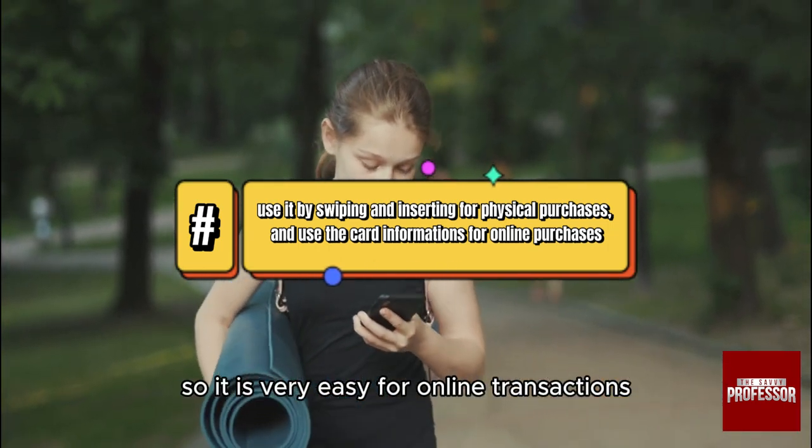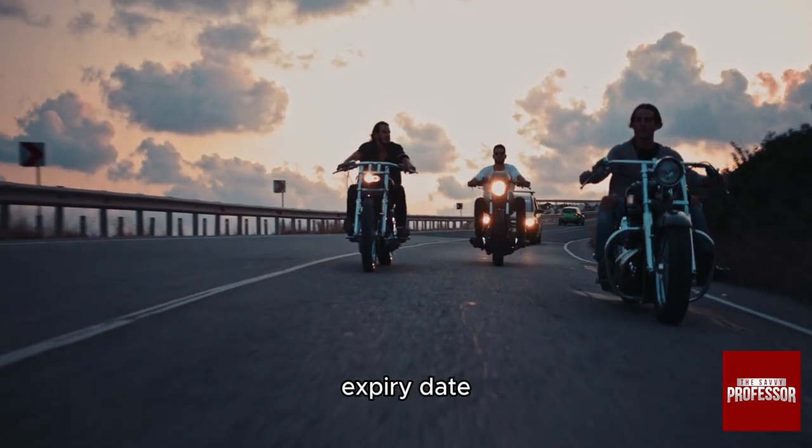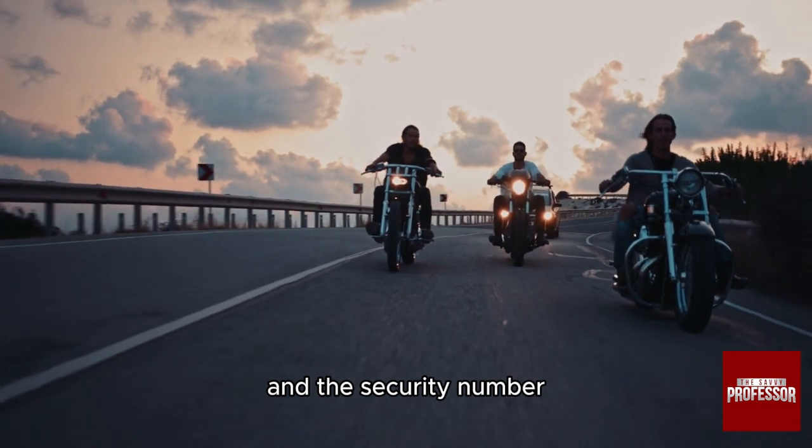For online transactions, at checkout you'll add the card information: card number, expiry date, and the security number.